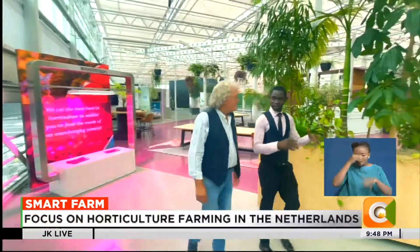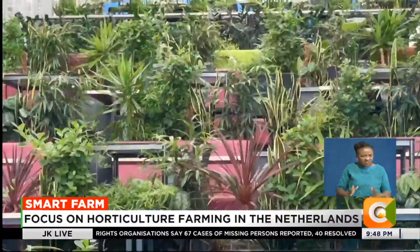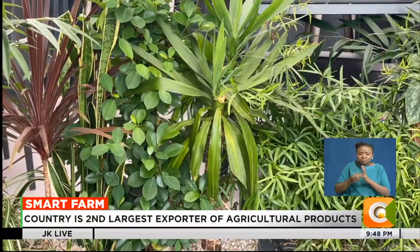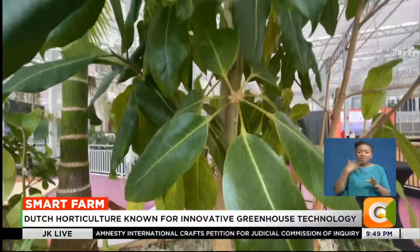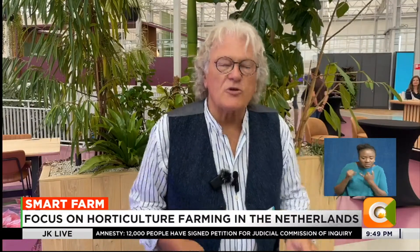According to Hans Leitenberg, a horticulture expert, scientists and researchers are constantly developing new methods for growing crops more efficiently. A Dutch grower is a control freak — he wants to control everything: water, nutrients, humidity, light, temperature, everything. And that is possible in a controlled situation. A greenhouse is a controlled situation, and it gives us the possibility to try out new technologies and new possibilities.